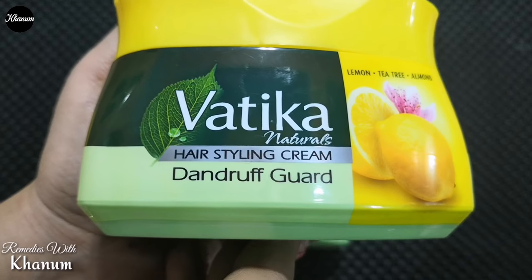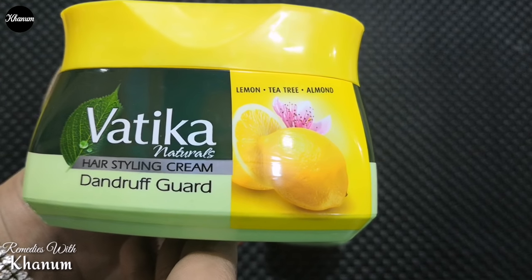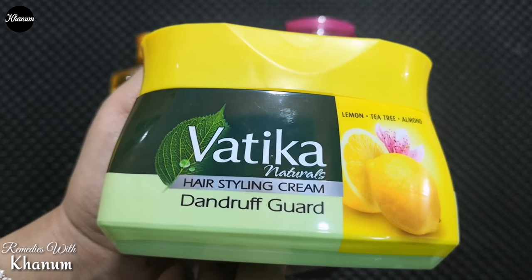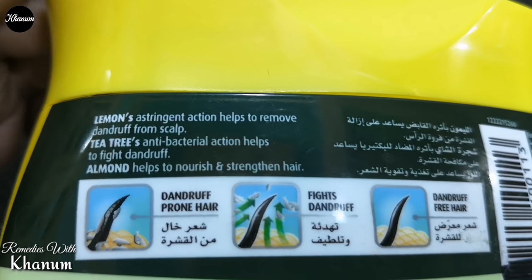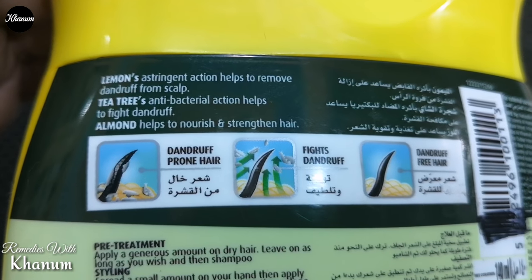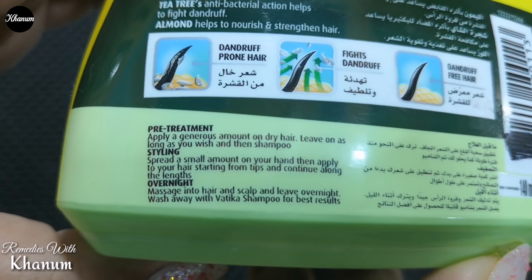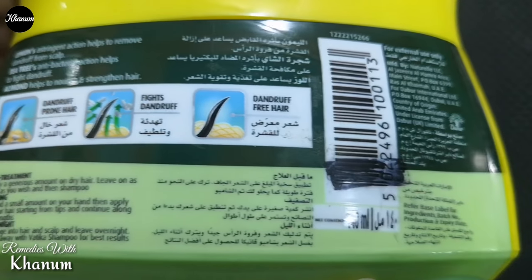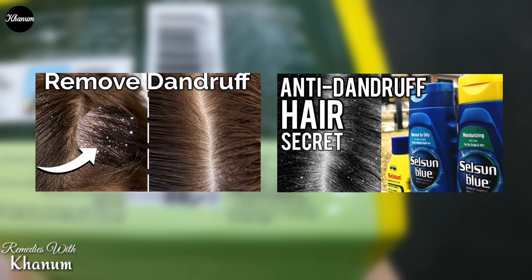Vatika ki hair styling creams mein mere paas Dandruff Care cream hai, jo ke lemon, tea tree aur almond ke saath hai. Agar sar mein dandruff hai aur yeh cream nahi khareed sakte to in teenon chezon ko mix kar ke balon mein laga lein — inshallah zyada faida milega. Lemon ek astringent ki tarah sar ki jild par work karta hai — scalp ke pores jo khul gaye hon jin ki wajah se dandruff pida ho rahi hai, unhe shrink karta hai, saath hi sar par oil aur fungus ko bhi clear karta hai. Tea tree bacteria ko khatam karta hai jin ki wajah se dandruff hoti hai. Dandruff aur sar ki khushki mein kya farq hota hai, iske liye meri yeh videos bhi zaroor dekhein.